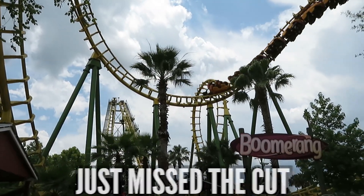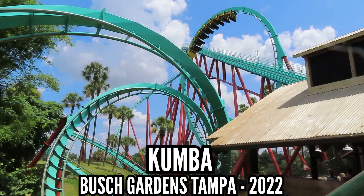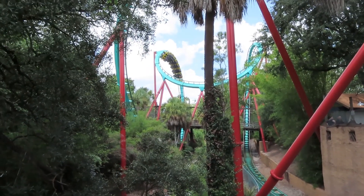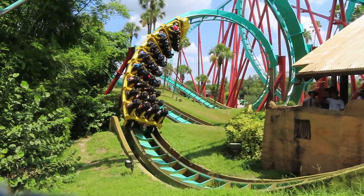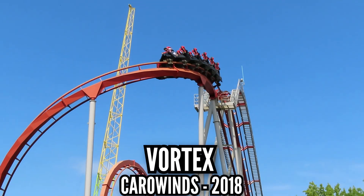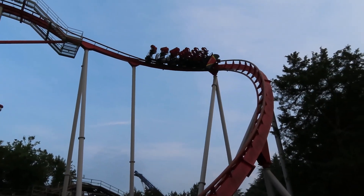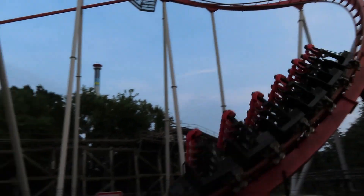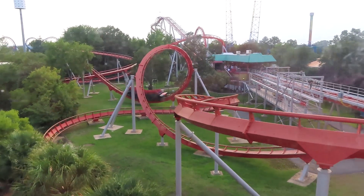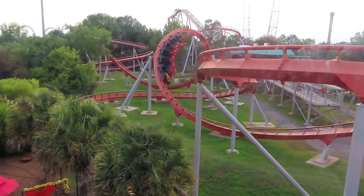Five coasters that just missed the cut. Kumba at Busch Gardens Tampa, 2022. I wouldn't really call it rough. It just has a rattle that grinds on you. Given its speed and length, it can get to your head and makes re-riding it hard. Vortex at Carowinds, 2018. I should ride this again. I've been back to the park three times since my first time and I have skipped Vortex every time. I remember it being more uncomfortable than rough, but it had its janky moments.